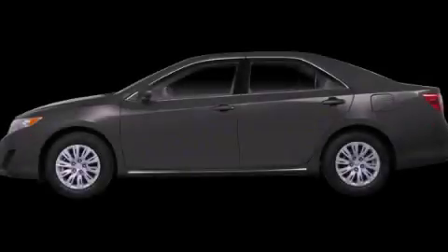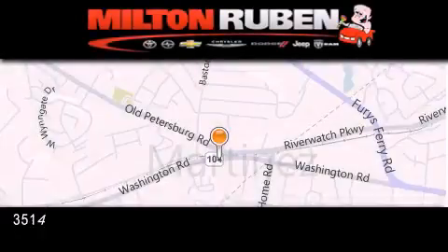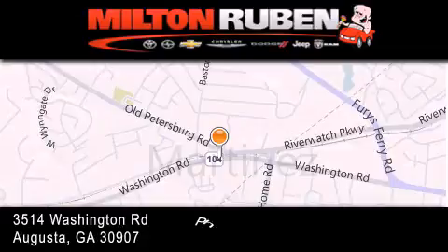Stop by today and test drive this vehicle for yourself. Come experience the DriveTime advantage here at the Milton Rubin Superstore.